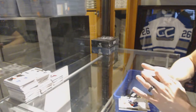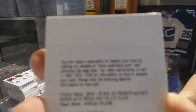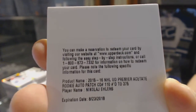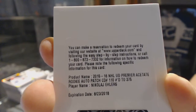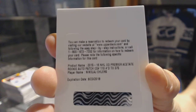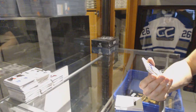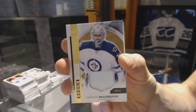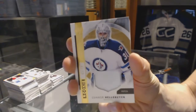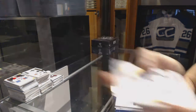We've got a redemption for a Rookie Patch Auto numbered to 375 for the Winnipeg Jets — Nikolaj Ehlers. And a one-color base Rookie Patch gold numbered 3 of 10 for the Winnipeg Jets — Connor Hellebuyck.